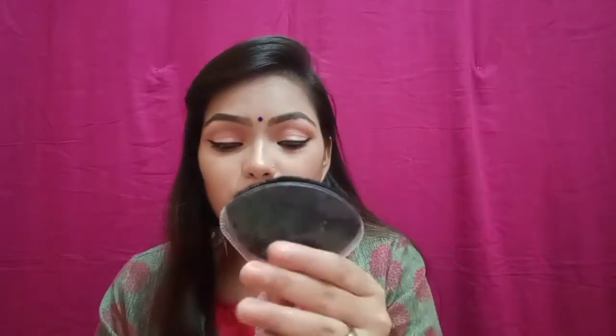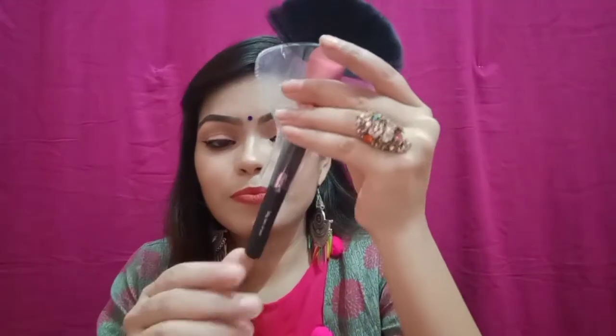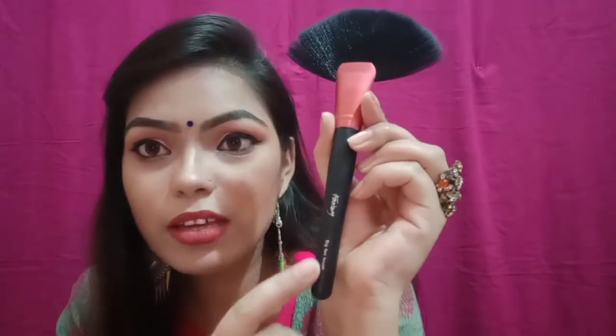I have used many brushes from this set. I will tell you all about which brushes I use. First of all, I will start with this big fan brush. This is a big fan brush — this is the cover and this is the shape of the brush. The best thing is the brand name is mentioned on each brush, so it is easy to identify.